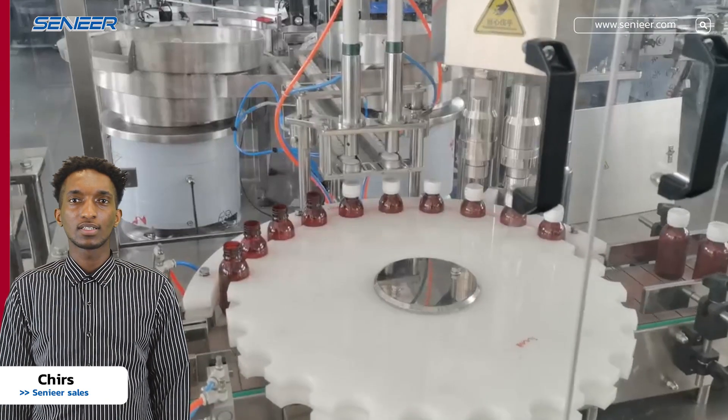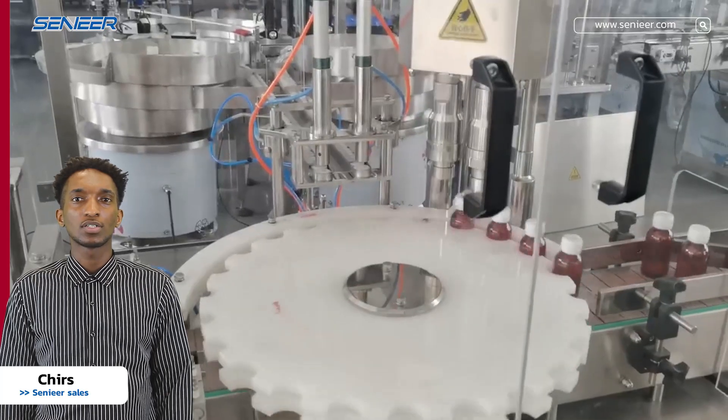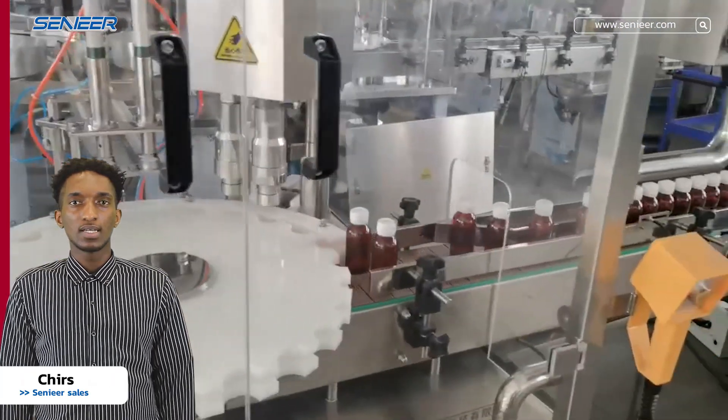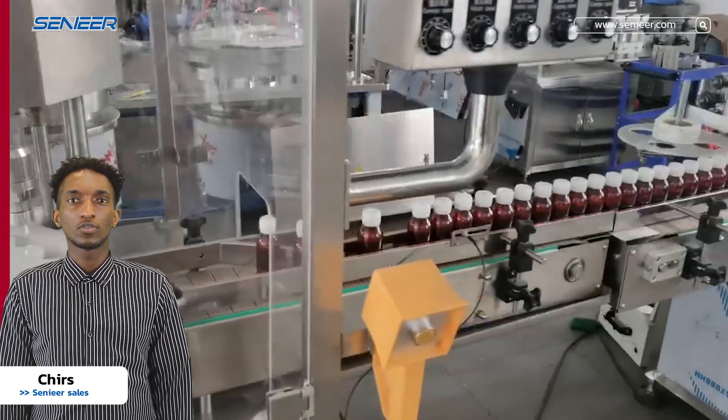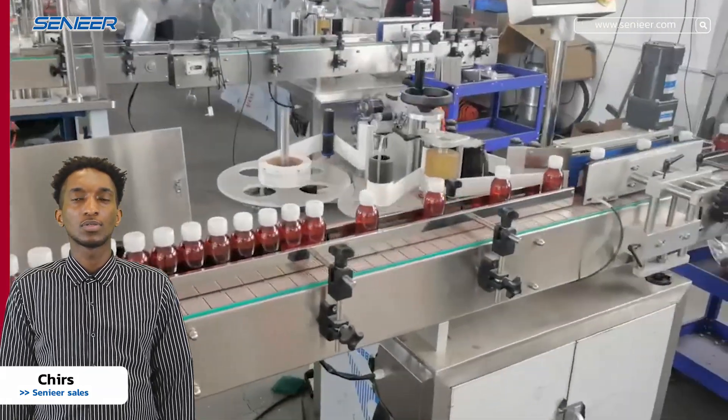A capping machine is a type of pharmaceutical machinery used to apply caps or closures to bottles or vials. The machine can apply a range of different closures, including screw caps, snap-on caps, and crimped caps.